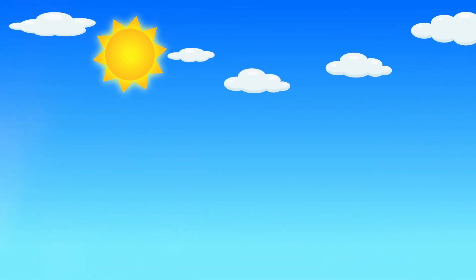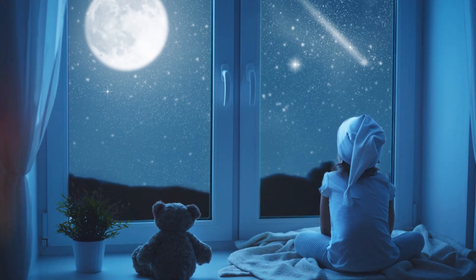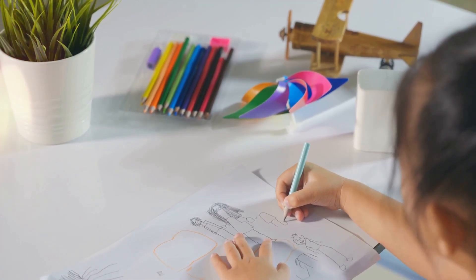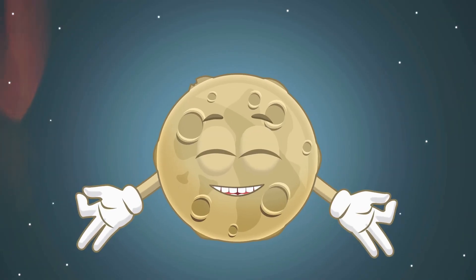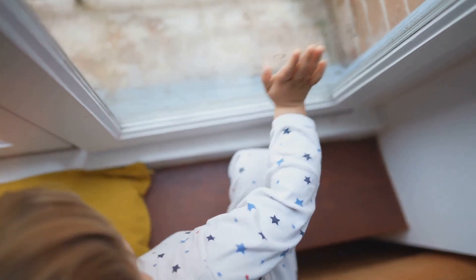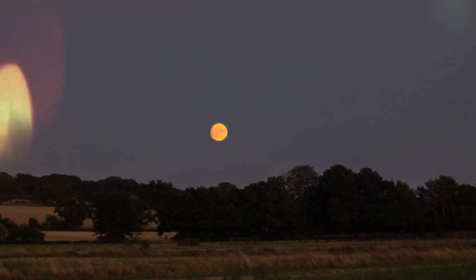The moon tells a new story every night with its changing shape. You don't need a telescope — just look up and see what phase it's in. Try keeping a moon diary. Draw its shape each night and watch it change. Give the phases your own fun names, maybe a banana moon or a plate moon. Tonight, before bed, peek outside and see what the moon looks like. The sky is a storybook, and the moon is its shining hero.